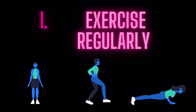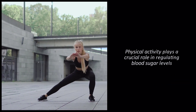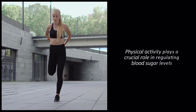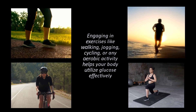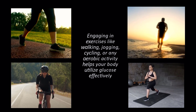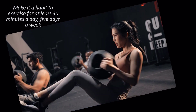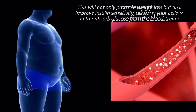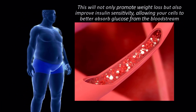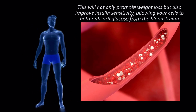1. Exercise Regularly. Physical activity plays a crucial role in regulating blood sugar levels. Engaging in exercises like walking, jogging, cycling, or any aerobic activity helps your body utilize glucose effectively. Make it a habit to exercise for at least 30 minutes a day, 5 days a week. This will not only promote weight loss but also improve insulin sensitivity, allowing your cells to better absorb glucose from the bloodstream.